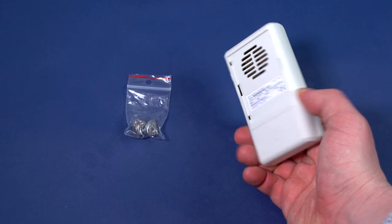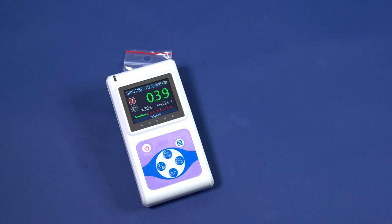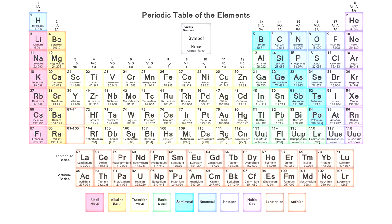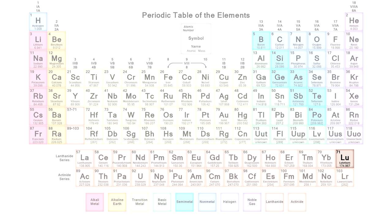Hello everyone! Today I am going to talk to you about such a rare earth metal as lutetium. Lutetium is the last element in the lanthanite series of rare earth metals we have become quite familiar with, and that is why it has some unique properties.